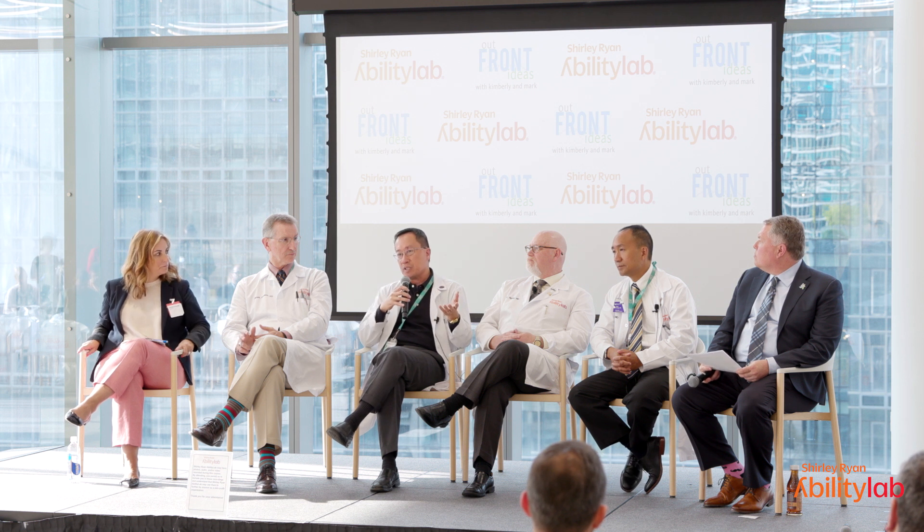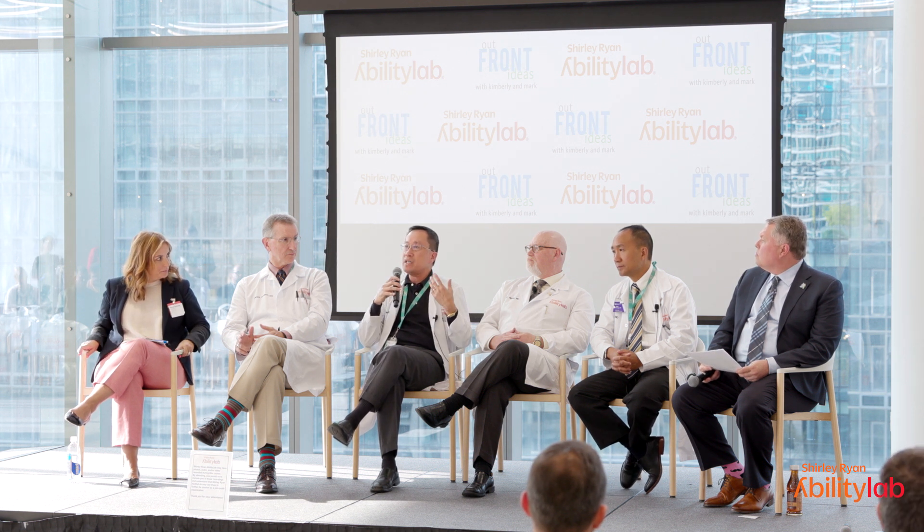but also help them adapt to the limitations they still have, be something that could sense their ability to move one particular area of their body and not give as much help on that side, while giving more help to areas that are more impaired?